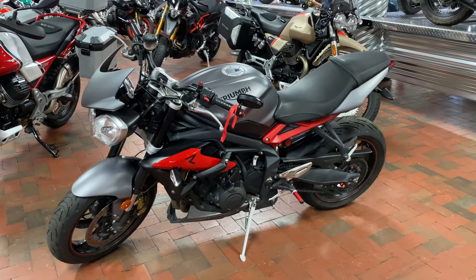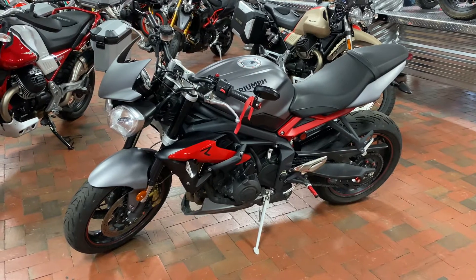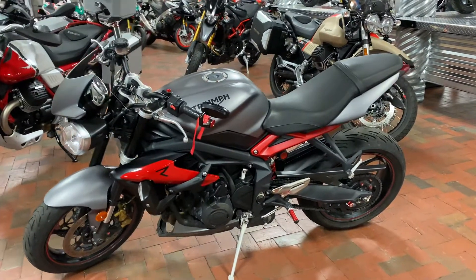Welcome to T's EuroCycles, 3004 Freedom Drive. We have the 2016 Triumph Street Triple R on sale for you guys, coming in a great gray and red coloring that you don't see too often.